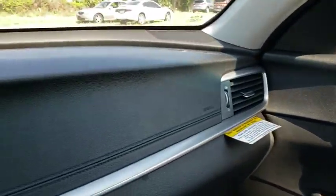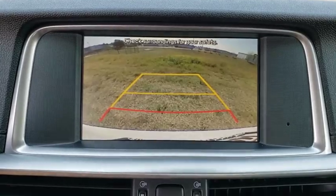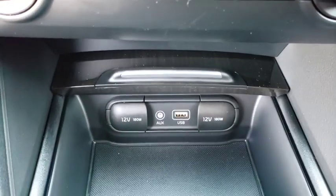Leather wrapped steering wheel, Bluetooth, power steering, adjustable steering wheel, cruise control, hard disk drive media storage, auto dimming rear view mirror, floor mats, aluminum wheels, four-wheel disc brakes, and keyless start.